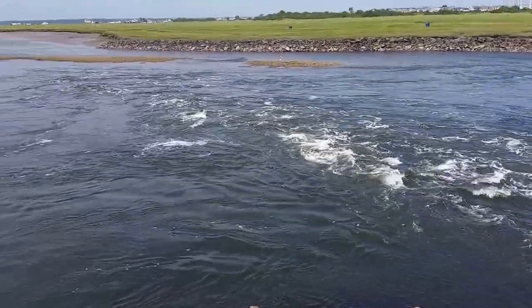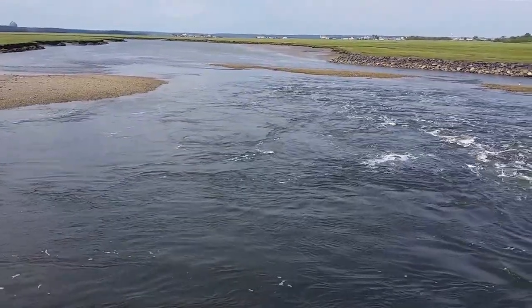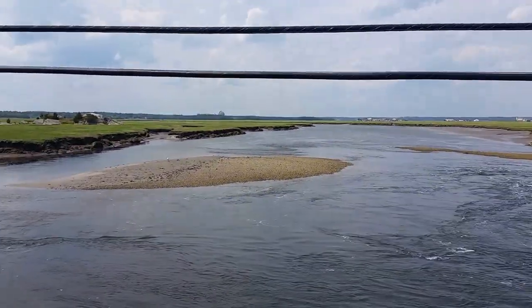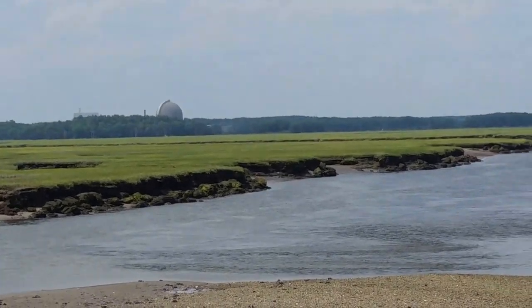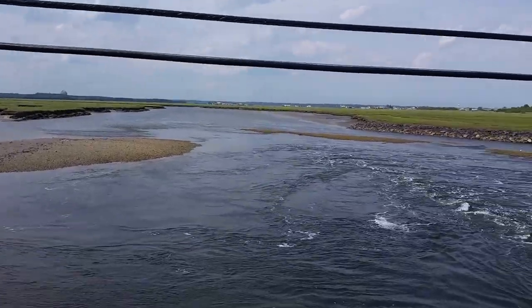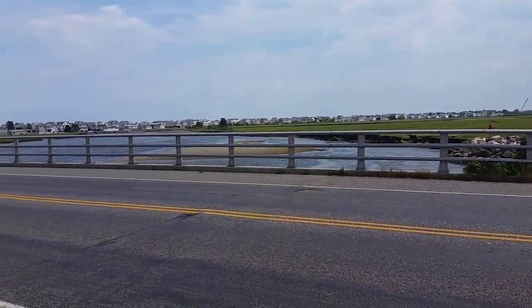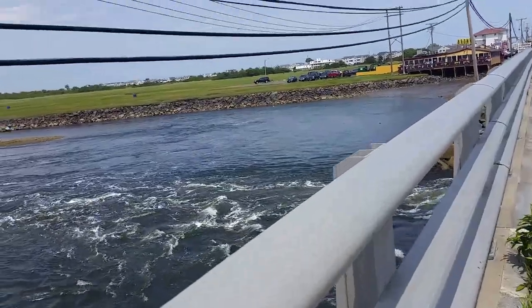Look at the water coming through here. This is a tidal surge as the tide comes in, mixing with the water from the river. You can actually see way, way in the distance out there a nuclear power plant in New Hampshire. Whereas on the other side of the road, you don't see a lot of movement there in the water, so as it comes to this bridge here...